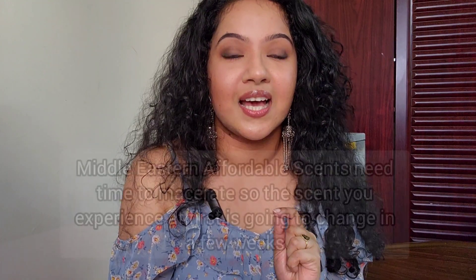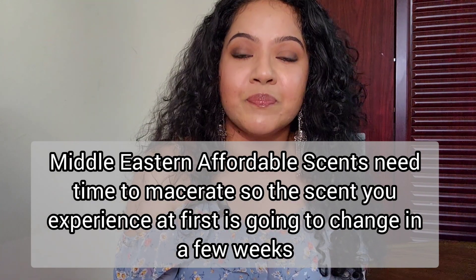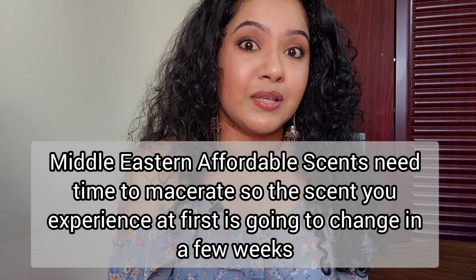These videos are not sponsored and this is my honest opinion. Middle Eastern perfumes need a lot of time to macerate, especially the more affordable ones. What you experience from the first spritz of a fresh bottle will be very different from the 50th spritz, because over time it becomes stronger, certain notes become more prominent, and other notes just vanish. Perfumes are a very subjective thing, so take everything with a grain of salt. I do not recommend anyone to ever buy anything blindly.